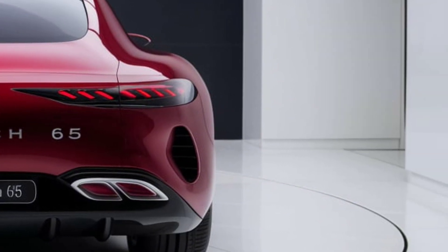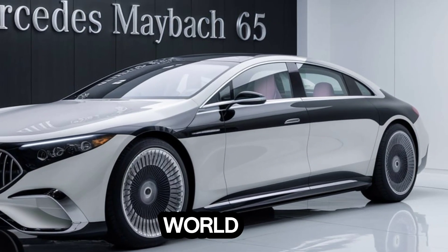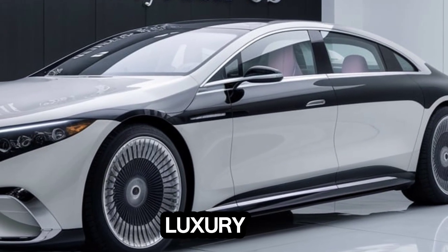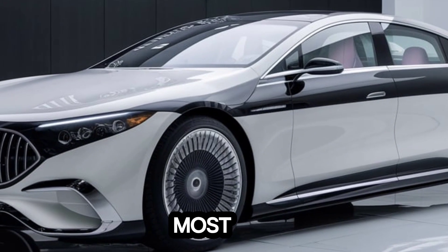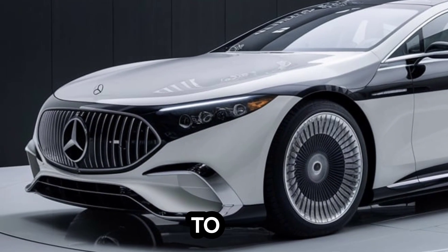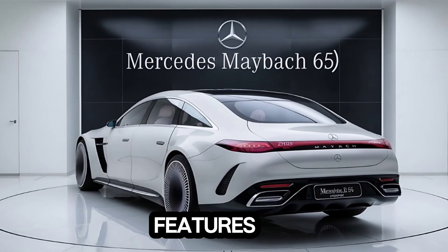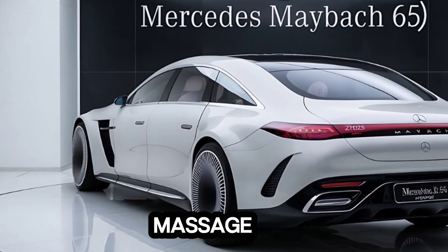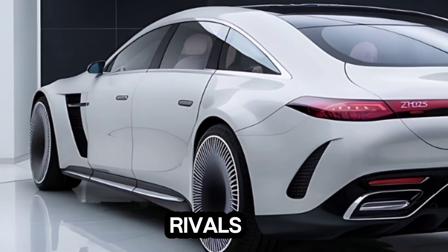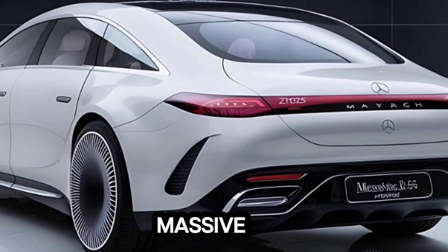Stepping inside the Maybach 65 is like entering a different world. The interior is a masterpiece of craftsmanship and luxury — the finest leather, the most exquisite wood trim, and cutting-edge technology combined to create an ambience of pure indulgence. The seats offer features like heating, cooling, and massage. Rear passengers are treated to a level of luxury that rivals first-class air travel. The infotainment system is state-of-the-art with a massive touchscreen and intuitive controls.